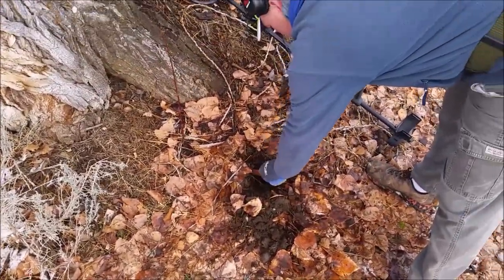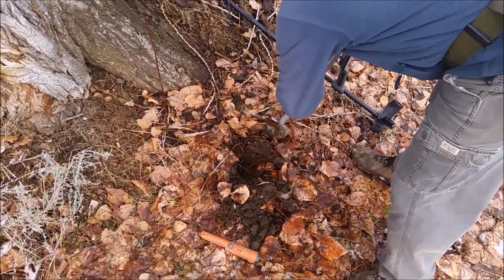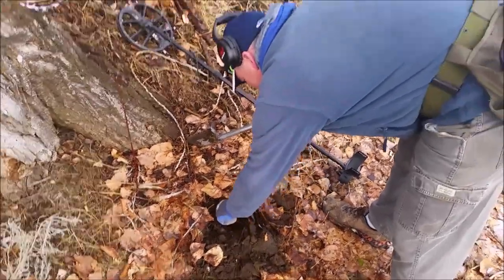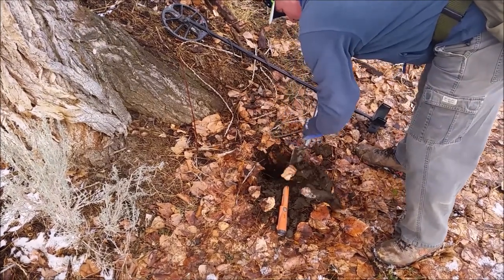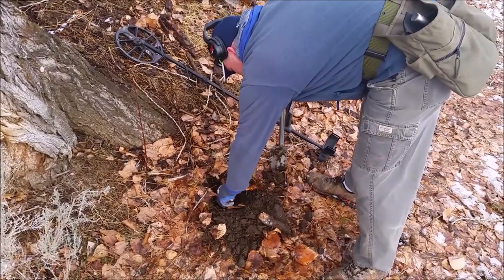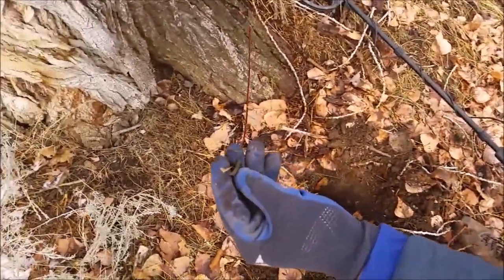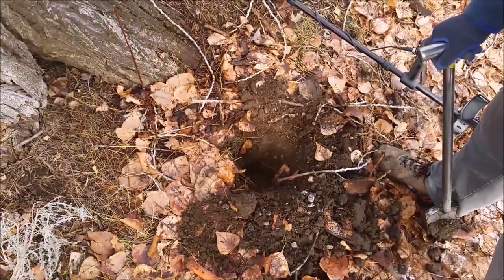We got permission from the landowner. This is the first signal, so we're going to do a live dig. Goondock said this might be good — but if it's not, you've got to blame him. We're not going to show a lot of the property because we're going to keep it private for the owner. All right, so this is it — a piece of tin, or something like that. It was so deep.